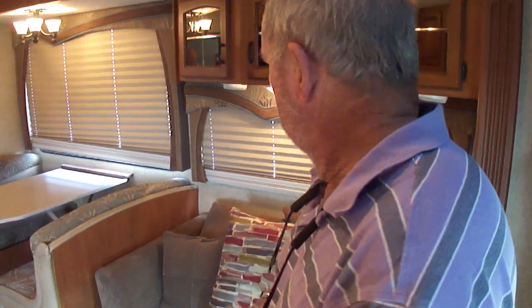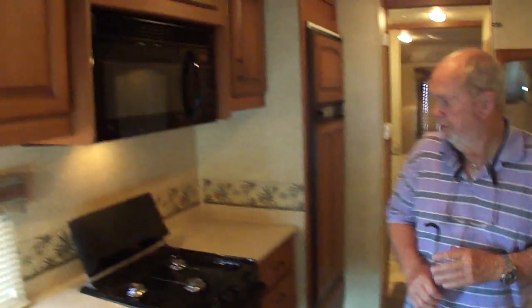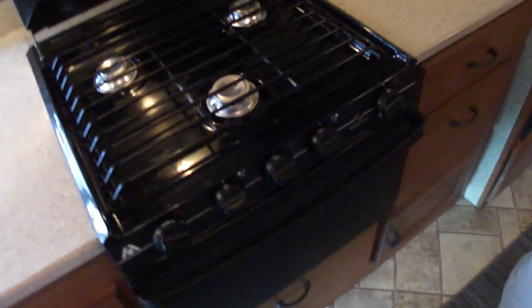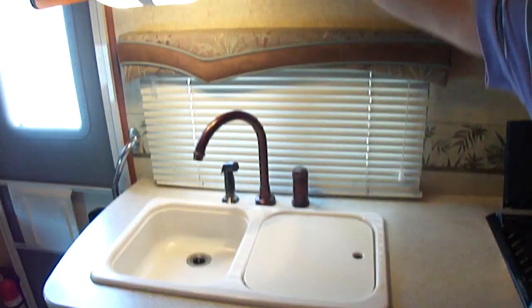It's all original. It's a sofa that makes a bed, of course — 2008. It has a big gigantic microwave and the oven. Stove and oven look like they've never been used. No stains, no spots. All your original glass is in here.